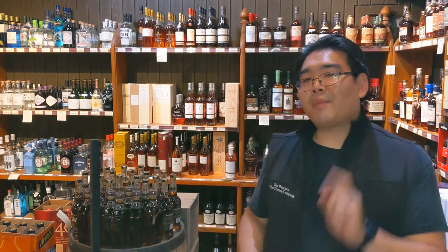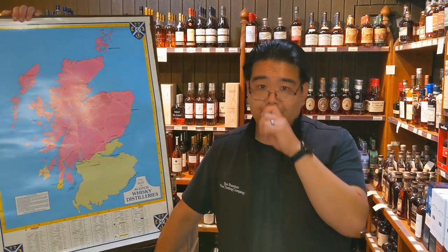Hey everyone, Jason here from the San Francisco Wine Trading Company. Unfortunately, I wasn't able to find my boss's shakers, so no cocktails today. But I figured we'll talk about Scotches — primarily the general flavor profiles of the five major Scotch regions.